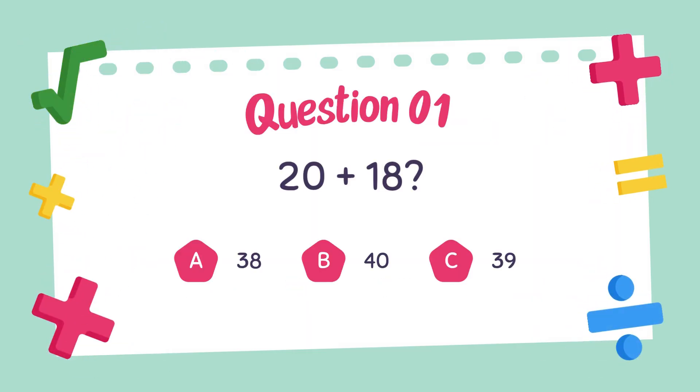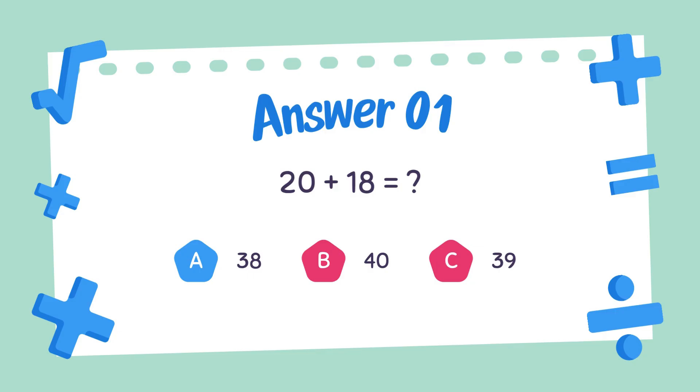Question number one. What is the answer to 20 plus 18? 20 plus 18, the answer is 38.